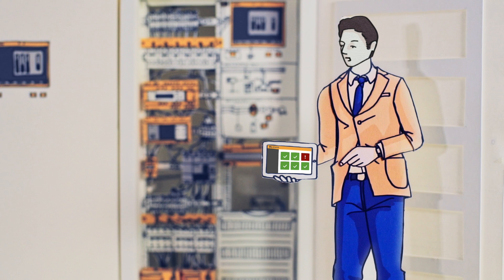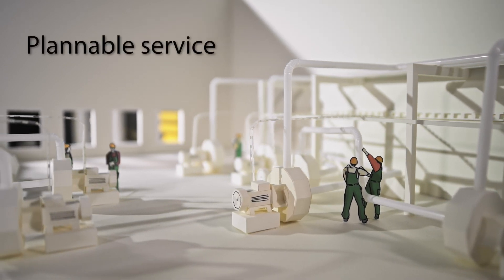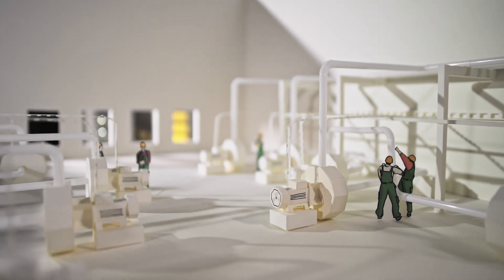If the insulation level keeps falling, the main alarm is triggered and a plan for locating the ground fault must be implemented. Scheduling maintenance through early detection of ground faults in continuously operating plants is a crucial advantage of the ungrounded system.